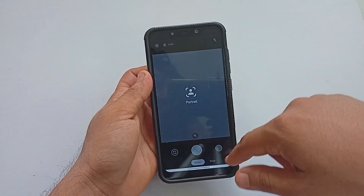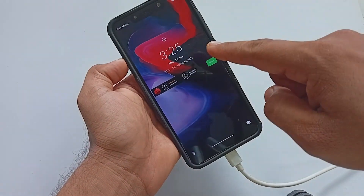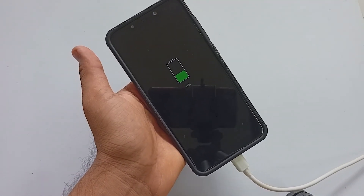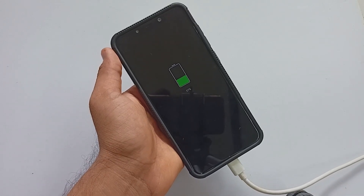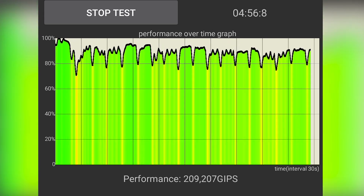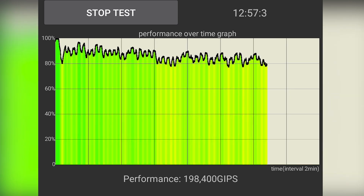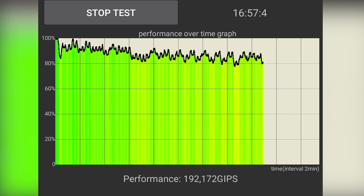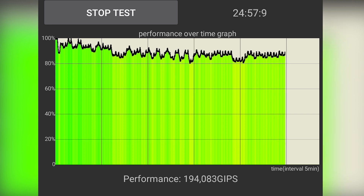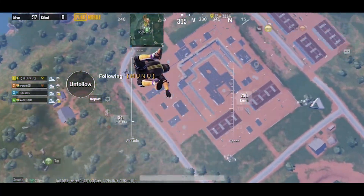The ROM supports fast charging and an offline charging animation is present. To learn more about performance, I performed a 30-minute CPU throttling test. The ROM was able to keep performance above 80% easily. Yes, the ROM does heat up a bit, but nothing out of hand. From start to finish the ROM was able to keep CPU speed above 2 GHz, which is pretty good.